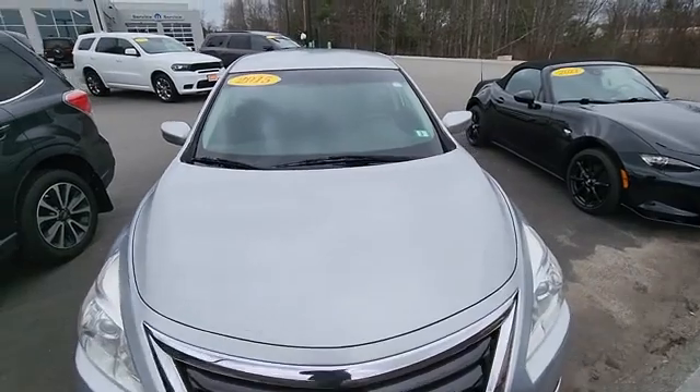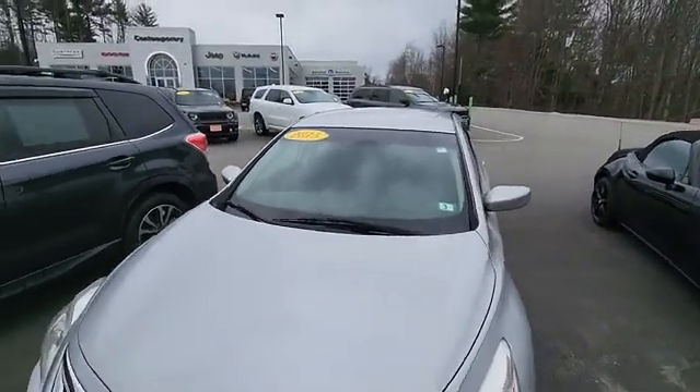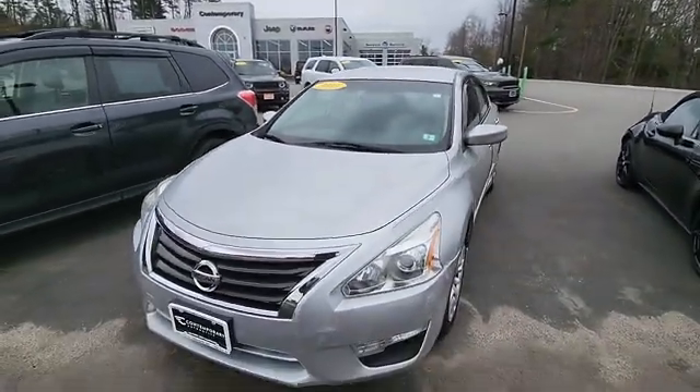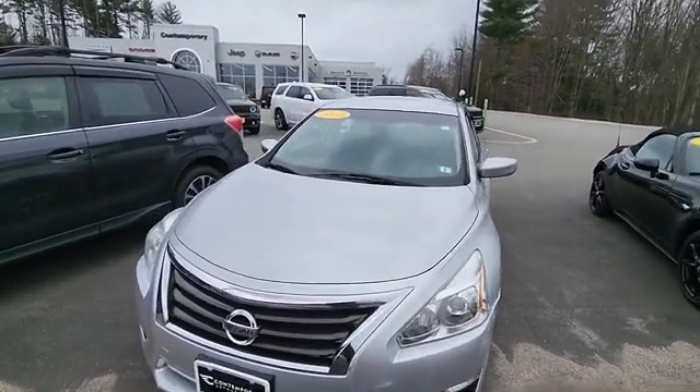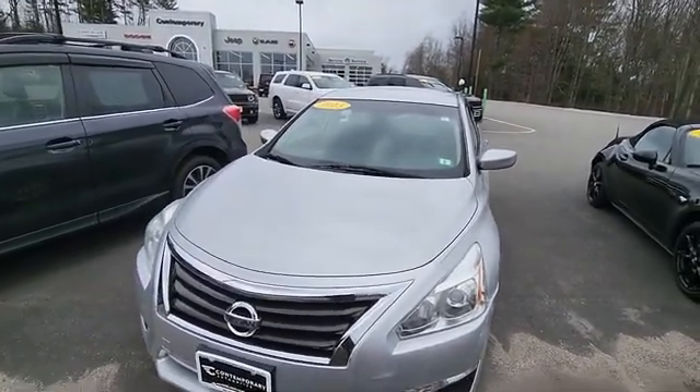These are great vehicles that have been around forever. The newer style, a little bit bigger than the older ones. Great on fuel, super reliable. If you see this video online, come in, take it for a test drive, and ask for Jeff.